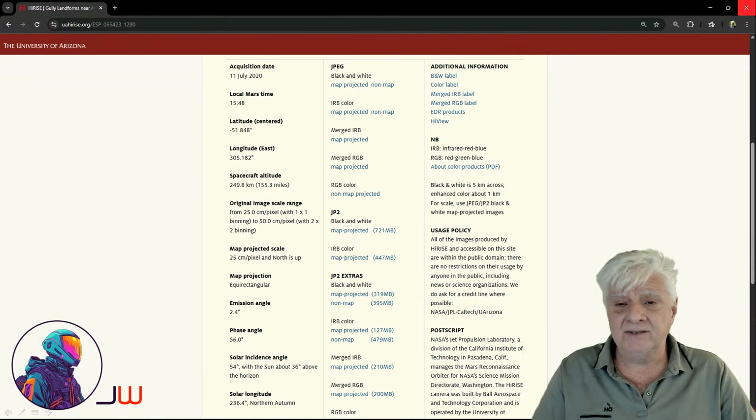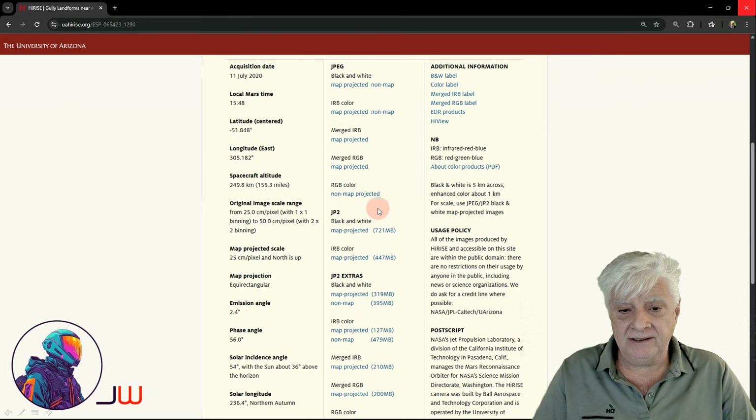The image was acquired on the 11th of July 2020, at a high resolution of 25cm per pixel. I'll be showing you images cropped from the JP2 black and white map projected file, just over 720 megabytes in size.